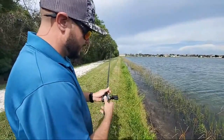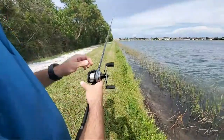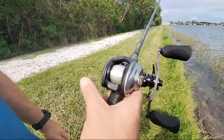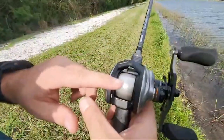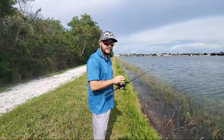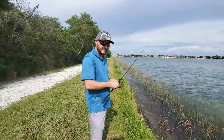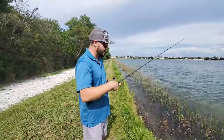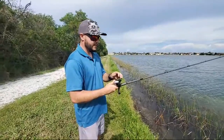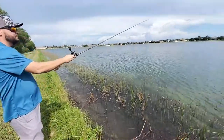Tighten your tension knob so when you click open the spool, your lure doesn't fall to the ground, then bring it down until it just falls. You want it to fall to the ground without bird nesting. For beginners, you won't get as far a cast with more tension, but it'll help prevent bird nests until you're comfortable. If you know how to thumb your spool well, that helps eliminate bird nesting.